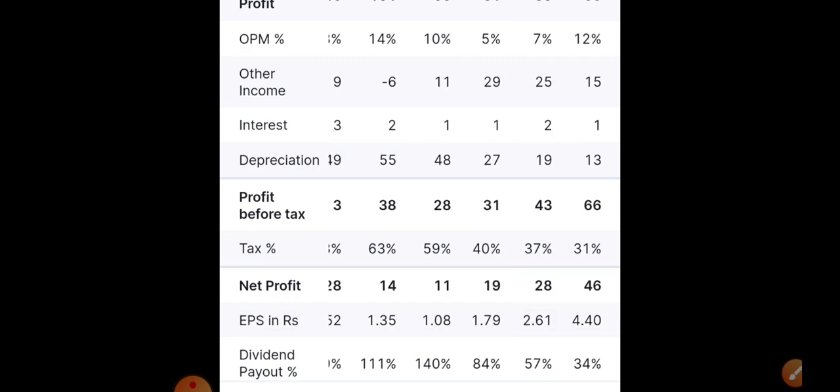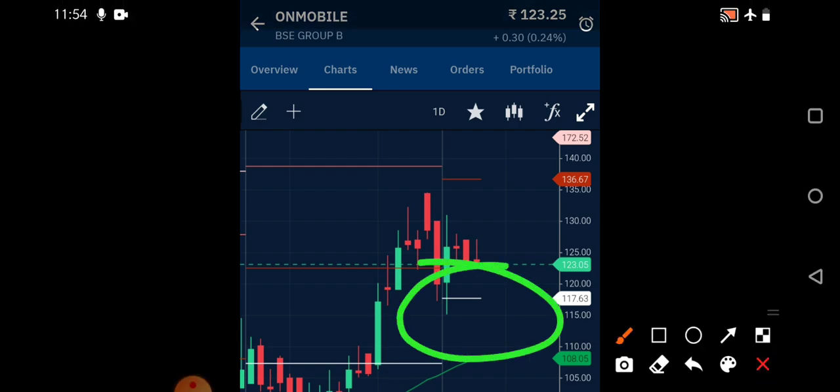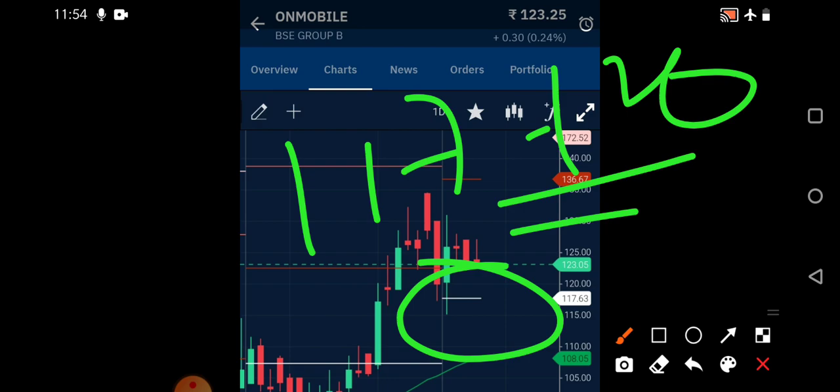On the one-day chart of On Mobile, on Friday it closed near 123.25. It is trying to consolidate and a big move may happen in coming sessions. The best entry region would be near 117 to 120. In this region you can take a fresh entry, or if you're already holding shares you can try to average. You can also hold it for the long term.